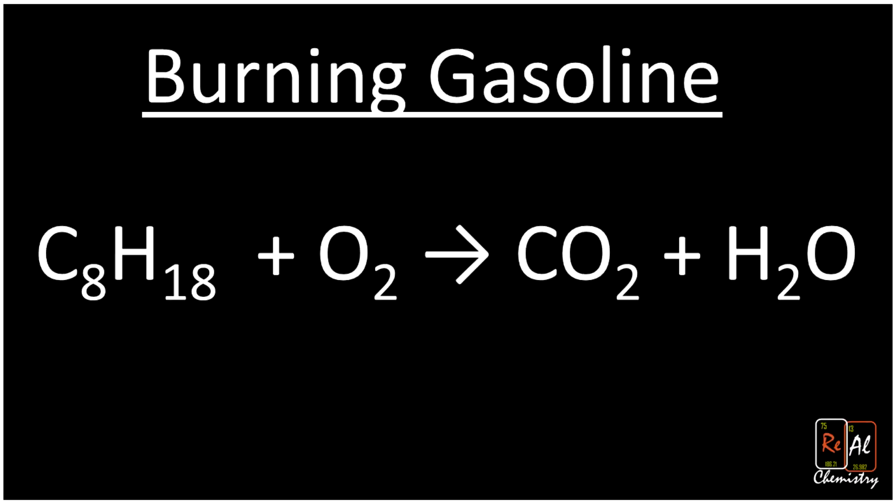Here's the chemical reaction responsible for the burning of gas. C8H18 is a molecule called octane, which makes up a part of gas. Gas turns out to be a complicated mixture of different molecules like this, but the same basic process happens for all of them. You take this carbon and hydrogen and you mix it with oxygen. When those two chemicals hit each other — that's why there's a plus sign between them — this is a chemical reaction where those are colliding.